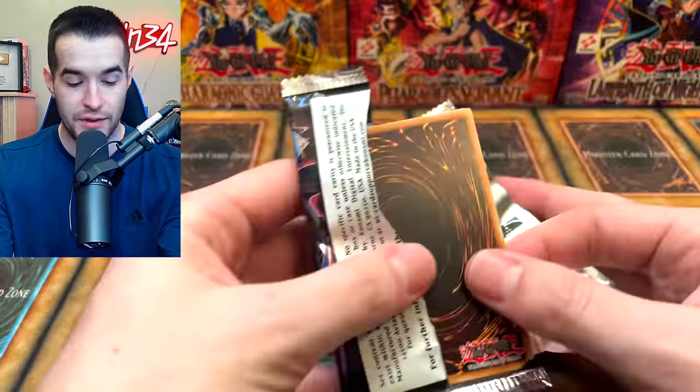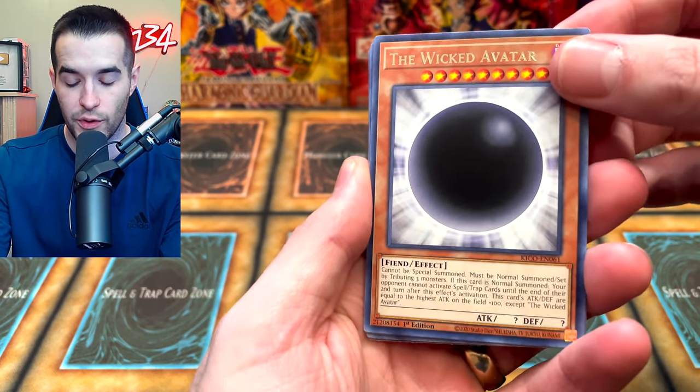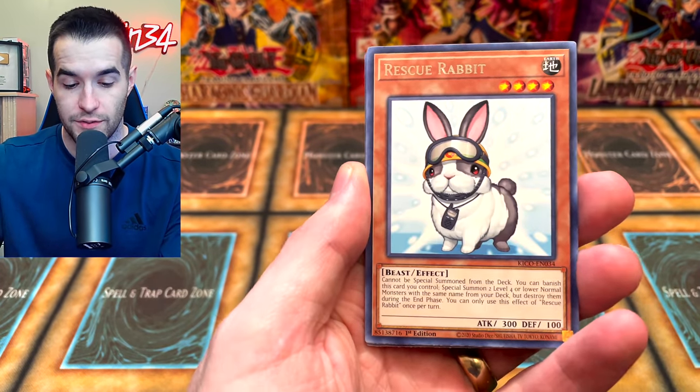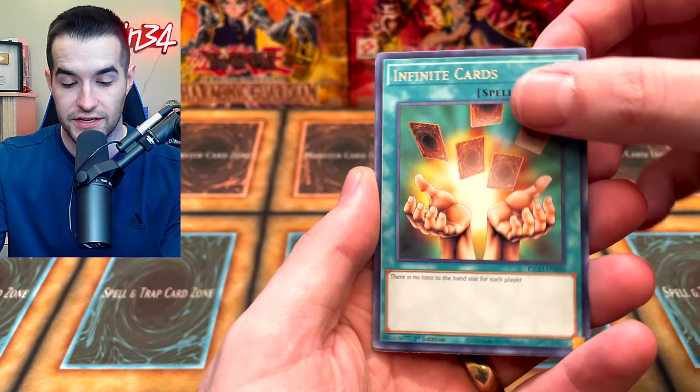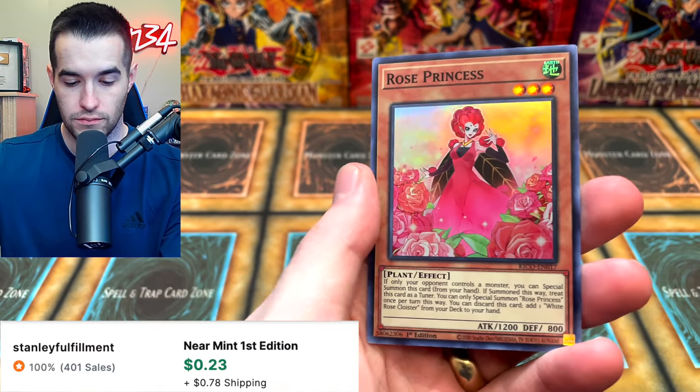Let's see if we can pull a Collector Rare out of here. King's Court — it's been a while since that came out, so it's pretty exciting to find. We've got the Wicked Avatar, which is cool because we're leading up to another Collector Rare set in just a couple of weeks — The Grand Creators. We got a Rescue Rabbit, Infinite Cards, the Leo Arms, Rivalry of Warlords, and the Rose Princess.